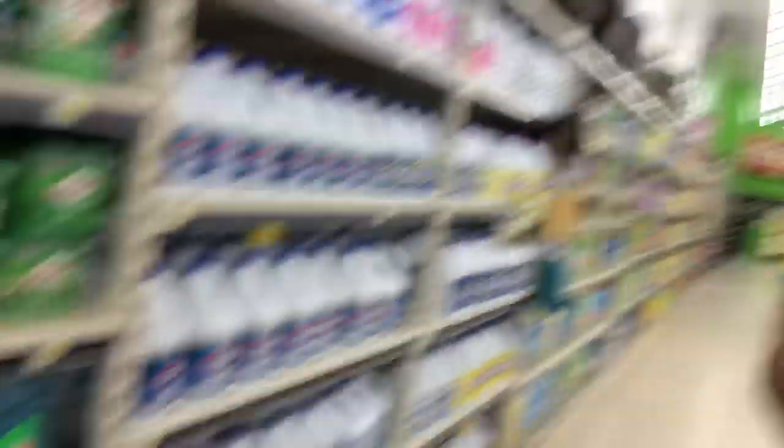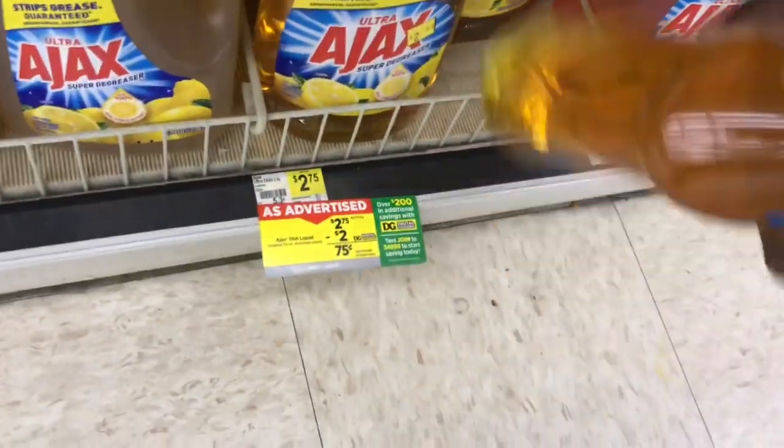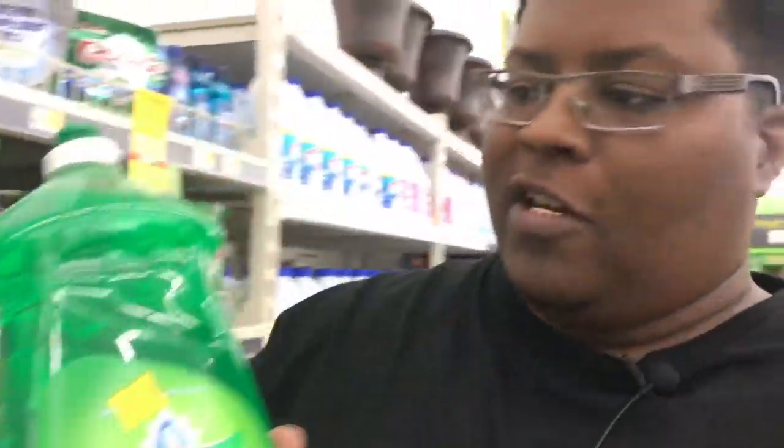The next item — you can choose between Ajax or Palmolive dish liquid. It's a 52-ounce, huge bottle, and they are two dollars and 75 cents. Ajax is $2.75 and Palmolive should be right next to it, also $2.75. These are huge bottles. Keeping in mind the whole stocking up for the summer thing, you're going to need this, so we're going to grab it and throw it in the cart.